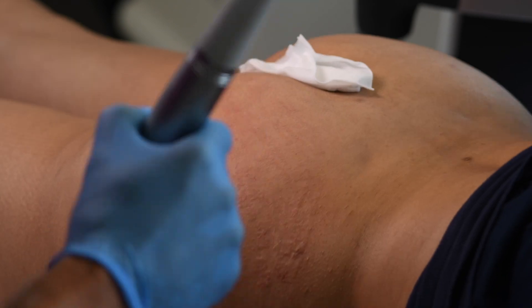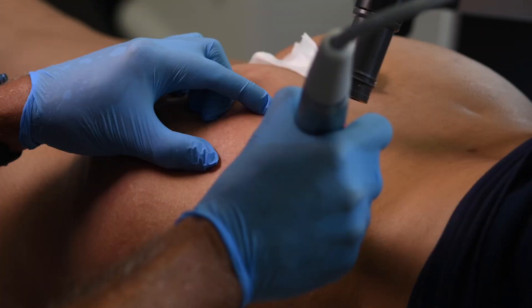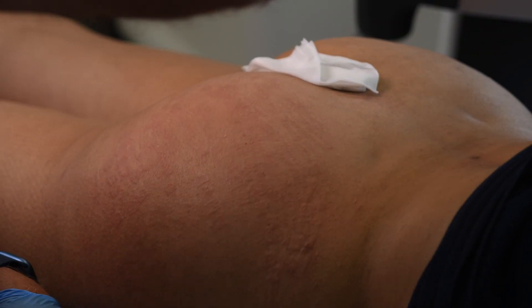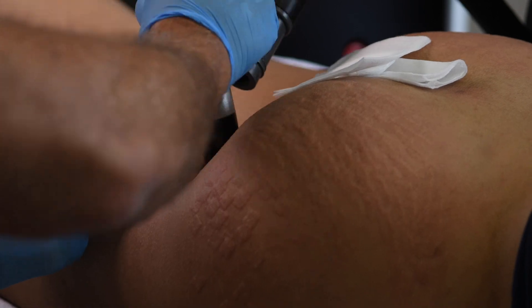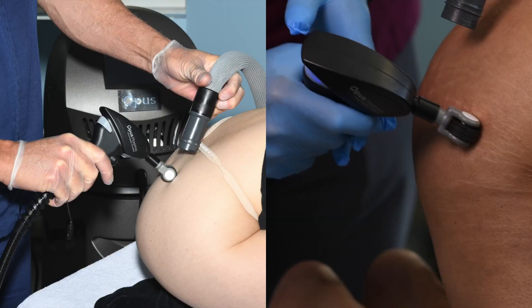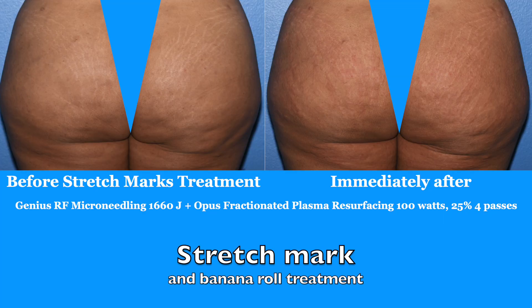On the buttocks, we actually go a little deeper, right into the stretch marks mainly, but also on the entire buttocks. Because this procedure does take a long time — about an hour — and doing the whole buttocks would take two hours, we recommend doing the RF microneedling mainly on the actual stretch marks and using the Opus plasma on the entire buttocks. It's not as strong, but it can be done over the entire area to stimulate even more tightening. This takes about two weeks to heal. Here you're seeing immediately afterwards a little bit of redness.